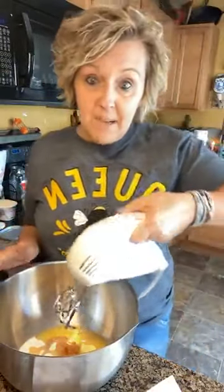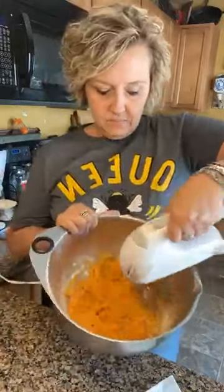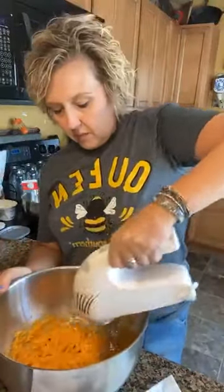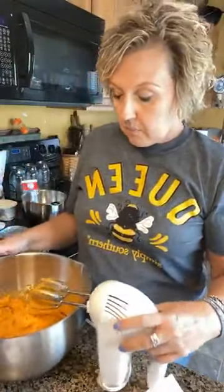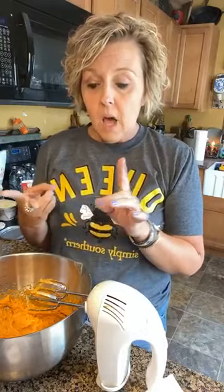Now with a hand mixer, we've got to make sure we use a hand mixer to mix all this up. So we got all that mixed together. To recap, we used seven ounces — half of a can of pumpkin — a cup of granulated Swerve sugar, a fourth of a cup of butter, and a teaspoon of vanilla. That's what we've used so far.